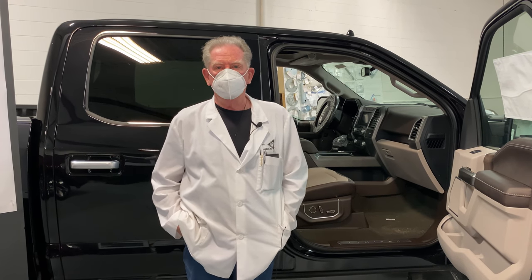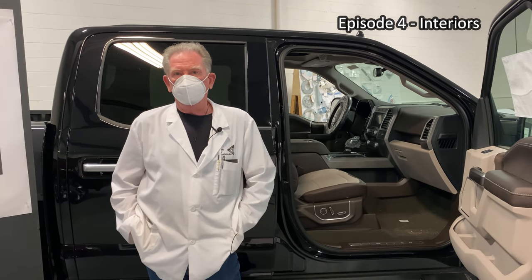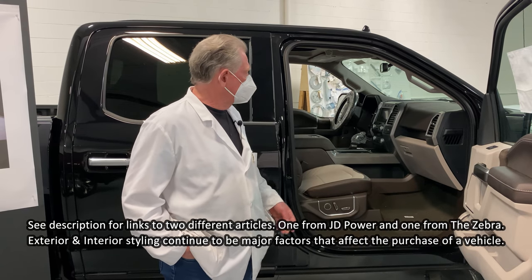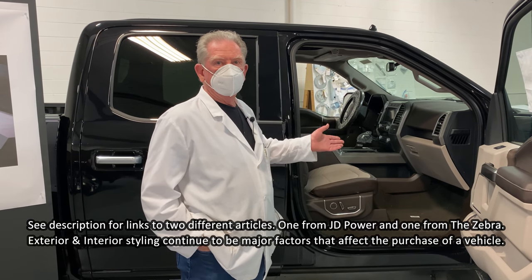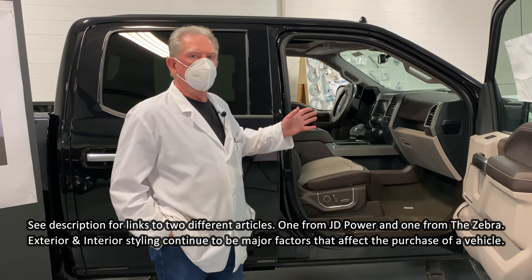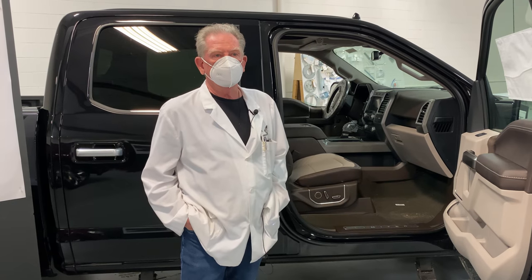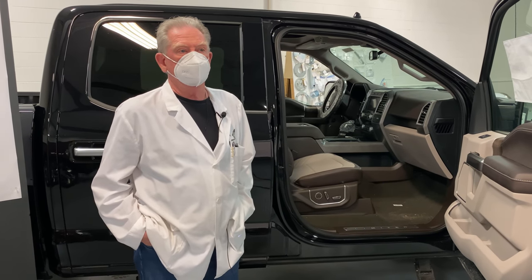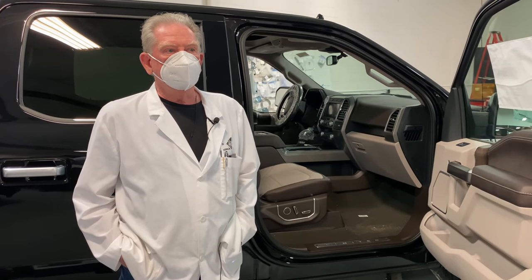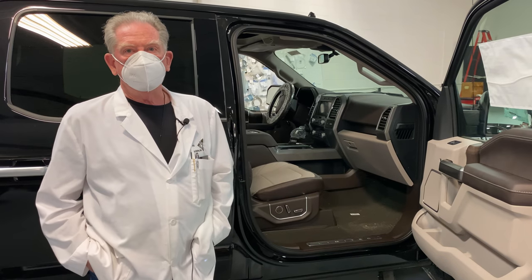We're back again and today we're going to talk about interiors. There are two things that sell cars: the outside style and the interiors. This is where you spend all your time — the things that you touch, smell, and feel. Things like the car starting, doors closing, steering and braking are taken for granted. Really and truly, the interior is why you buy the vehicle.